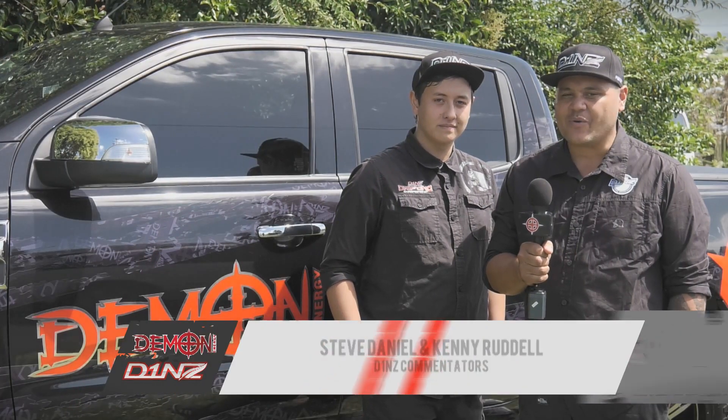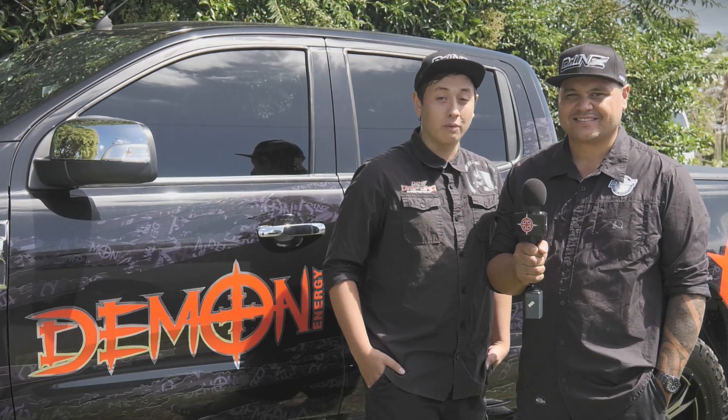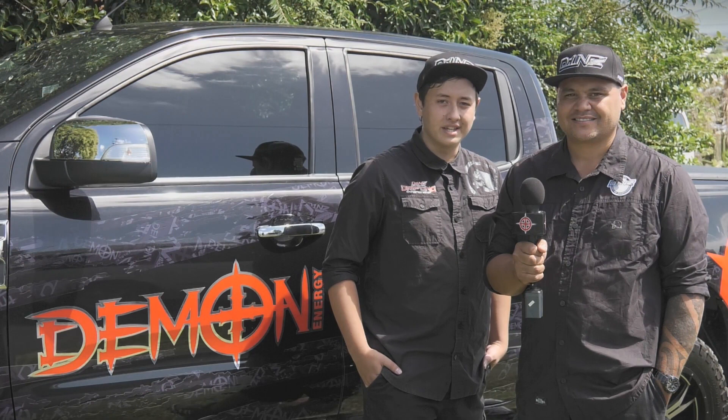Welcome to the Demon Energy D1NZ National Drifting Championship Series. It's an action-packed show this week — round one of the 2016 season at Manfield Raceway in Fielding. Let's check out what's coming up on today's show.